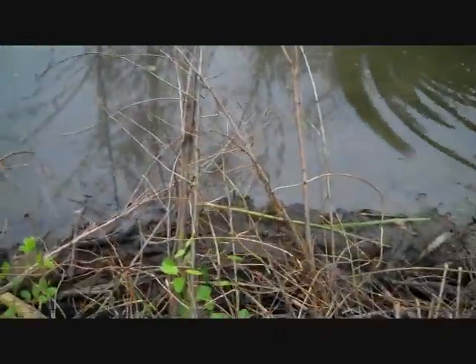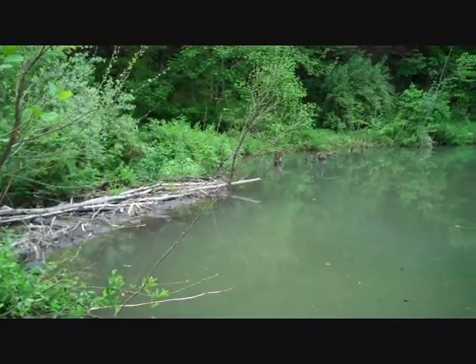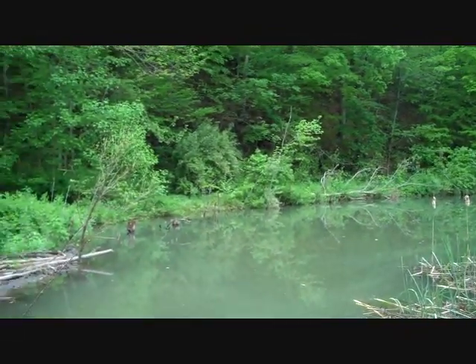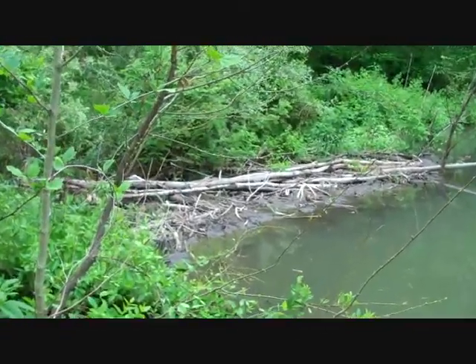The beavers have even packed it up over here. I think they've taken a dozer and powered this up here. Look, you can see the chew marks on that log.